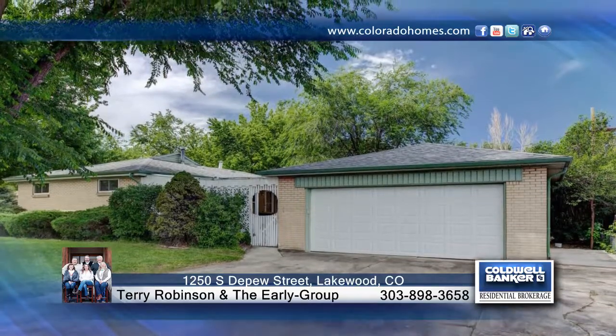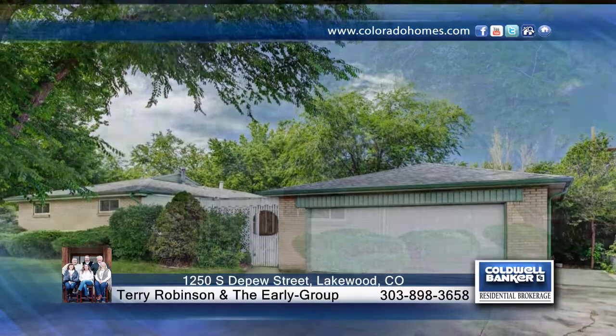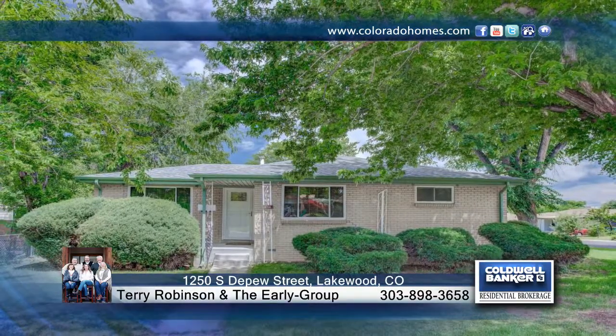This gorgeous remodel is ready for immediate occupancy. Contact Terry Robinson and the Early Group to find out how to make it yours.